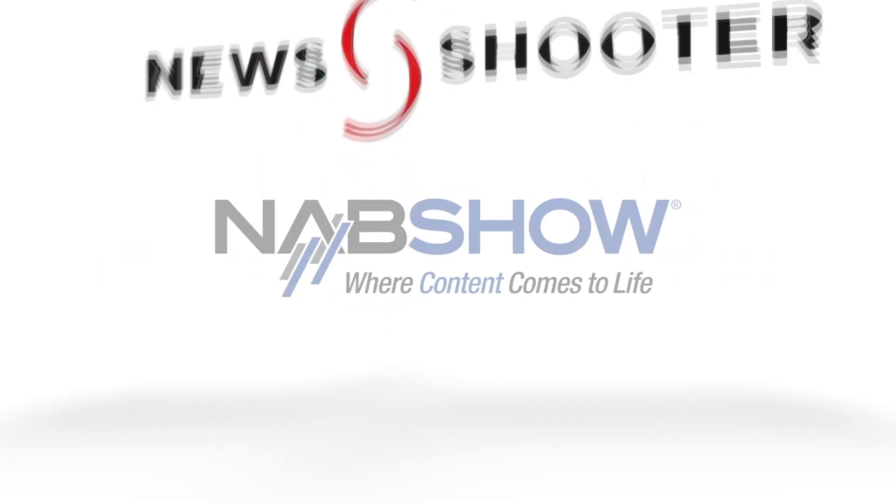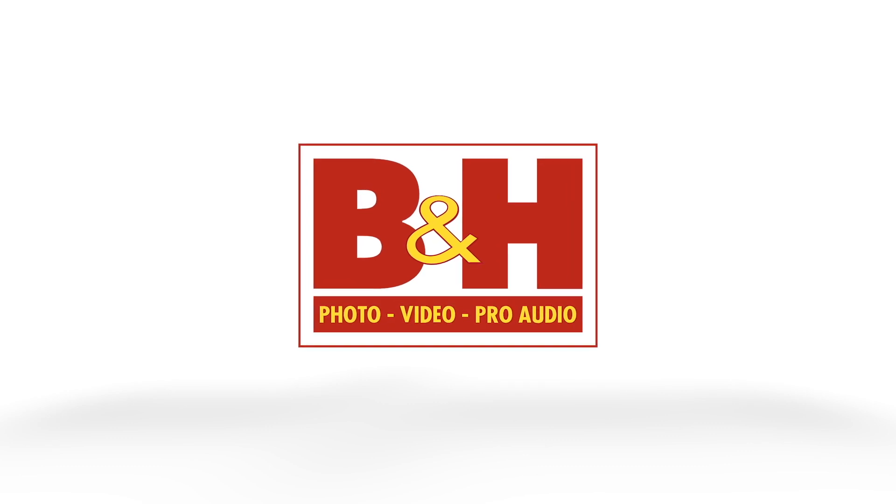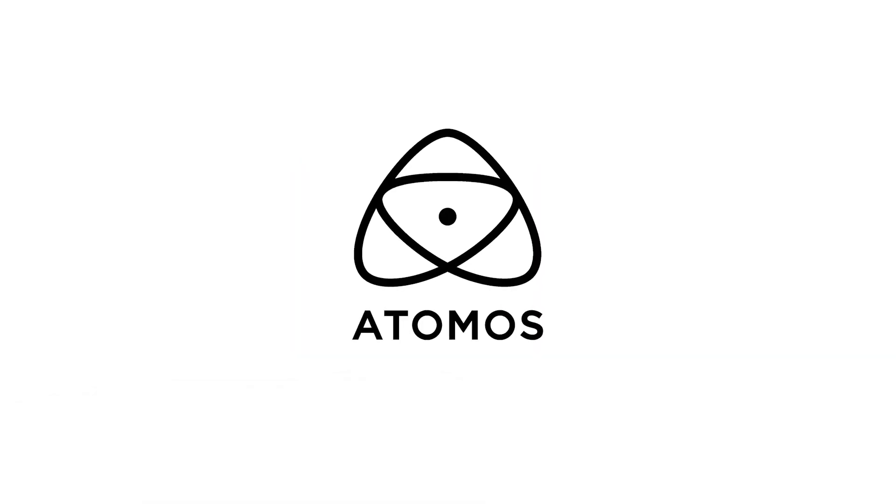New Shooter coverage of NAB 2023 is sponsored by B&H and Atomos. I'm Eric Nason with NewShooter.com and we are at NAB 2023. I'm with Kinsan from ZCAM. It's so great to see you — after three years, we have a new brand.